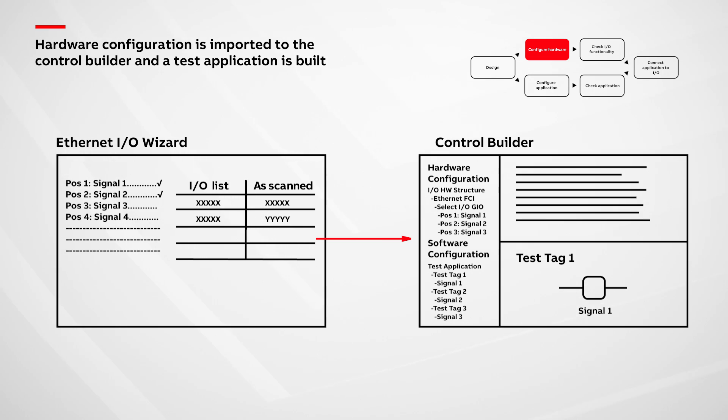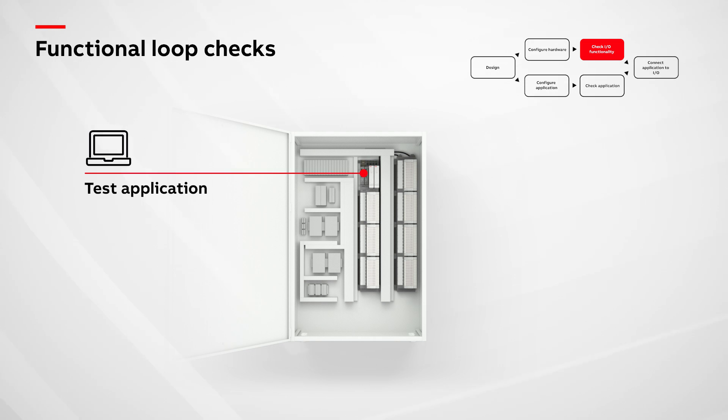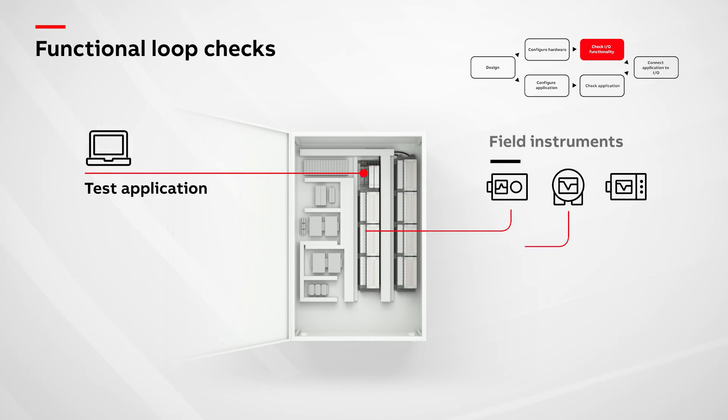Once all of the issues are corrected, the information is transferred to the field kit's engineering tool, automatically creating a fully configured hardware structure. In addition, a temporary test configuration is auto-generated that will be used for functional loop checks.